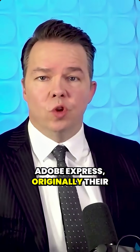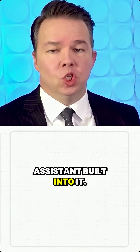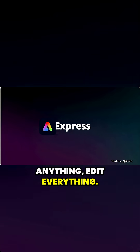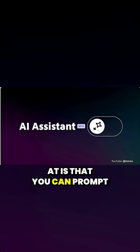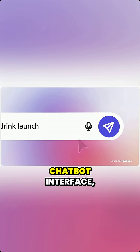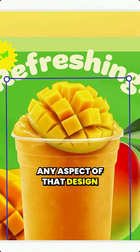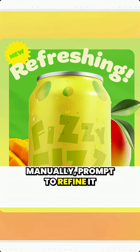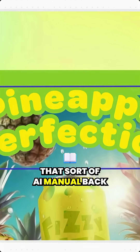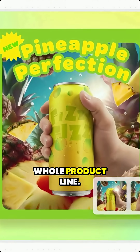Adobe Express, originally their answer to Canva, is now going to have an AI assistant built into it. They say they can 'prompt anything, edit everything.' The idea is that you can prompt a design using conversational language in a chatbot interface, then go in and edit any aspect of that design manually, prompt to refine it further, edit those refinements — that AI-manual back and forth flow is what they're trying to get at across their whole product line.